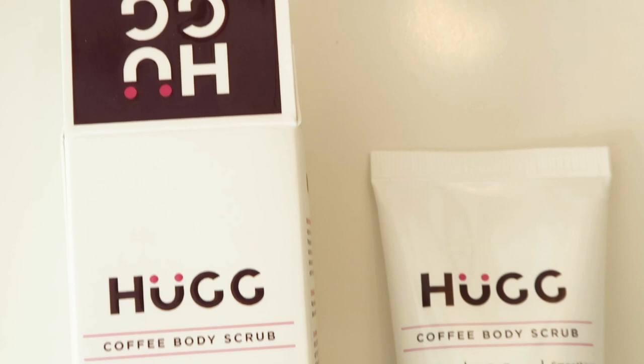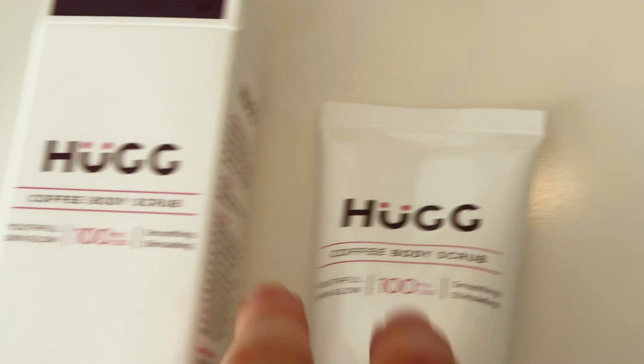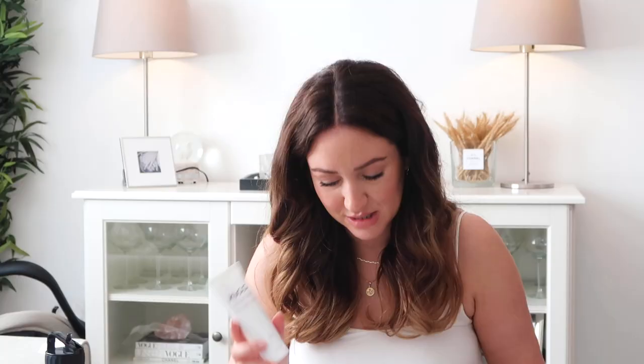Then we have a coffee body scrub, which — especially at this time of year — we all want nice glowing legs. If you shave your legs, this might be something you'd be interested in. A coffee body scrub — youthful skin glow, smoothing and stimulating — with vitamin C, vitamin E, and hyaluronic acid as well. Really good ingredients to make your skin nice and smooth.